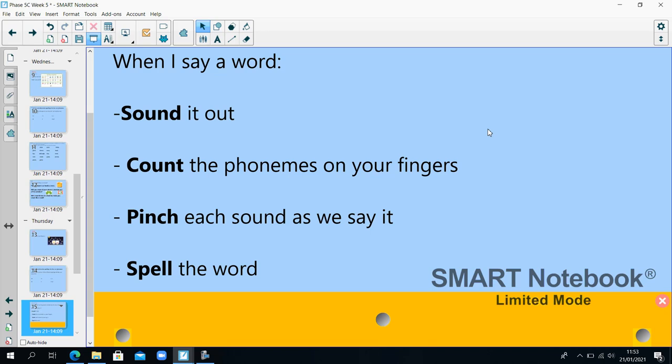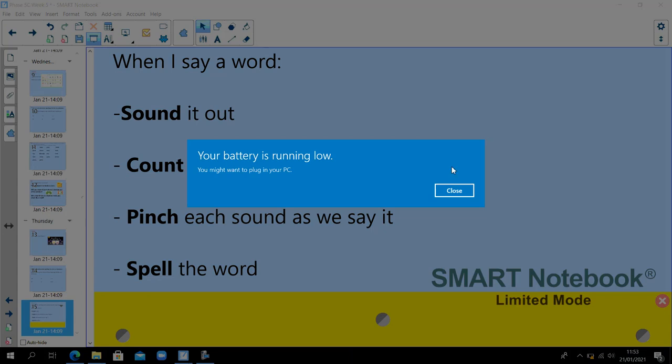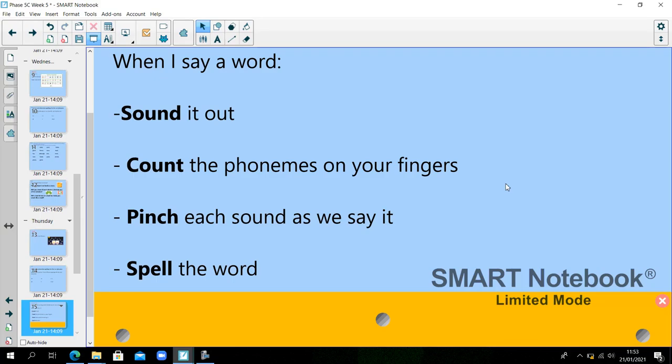Blow — 'you blow out a candle' — B-L-O, blow. Snow — 'there is snow on the ground' — S-N-O, snow. Toe — 'I stubbed my toe' — T-O, toe.